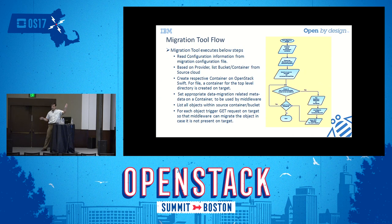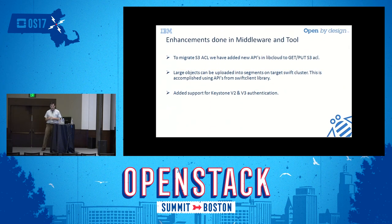This way, the tool can completely migrate a whole container into your new Swift storage. While this is happening, old clients can still talk to the old storage, and new clients can point to the new storage — any objects not yet migrated will be pulled from the old storage on demand. We also added enhancements: S3 ACL support, large object handling by splitting large objects into segments, and support for Keystone v2 and v3 authentication.